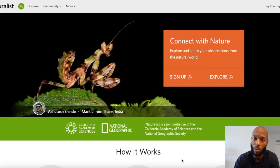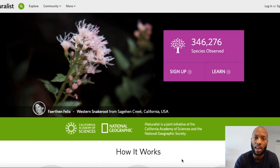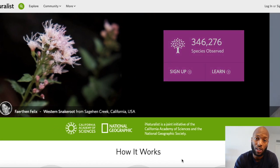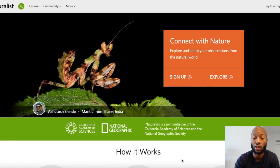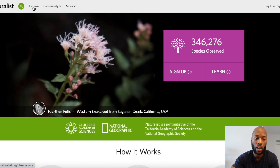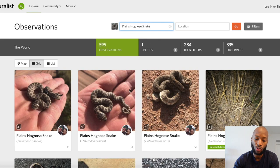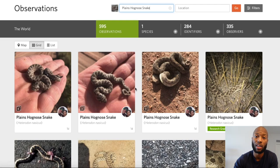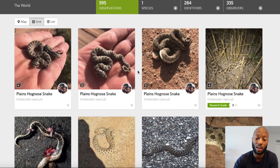There's a website and app called iNaturalist where you can take pictures and post them of any kind of animal or plant. It lets people see the pictures and the location where they were found, and biologists use it for conservation reasons. You go to inaturalist.org, hit the Explore page, type in 'plains hognose snake' under species, and it'll bring up all the plains or western hognose snakes that have been recorded. So far there have been 595 plains hognose snakes uploaded.